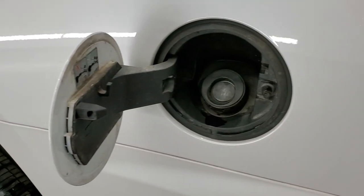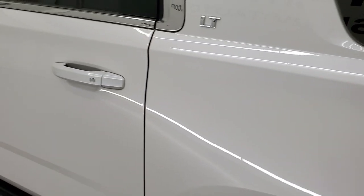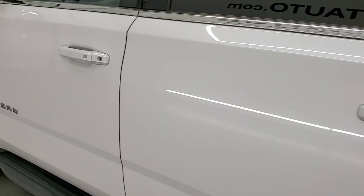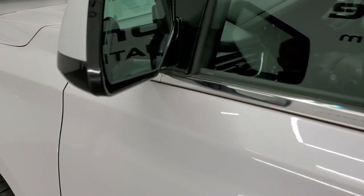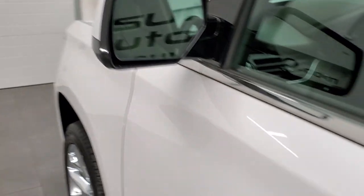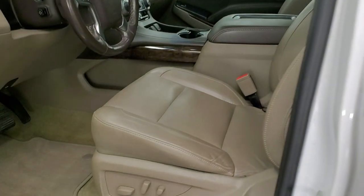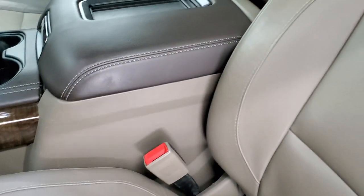It does have the capless fuel fill, which is a really nice feature. Coming around the rest of the side of the Suburban, it looks really good. Doors are really nice. It has the power mirrors with directional signals, blind spot monitoring, and they're heated. Inside, the 1LT package gives you the tan leather interior.